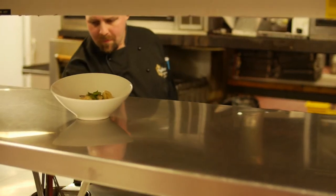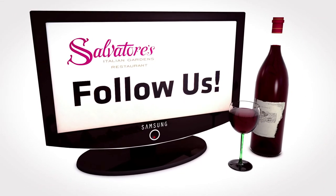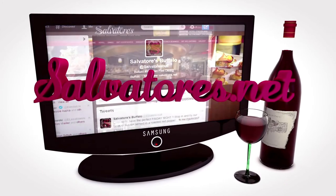We'll see you next time on an episode of Salvatore's HDTV. Thanks for tuning in. Stay updated with our photos, videos, and upcoming events by following us on Facebook, Twitter, or by visiting our website at salvatores.net.